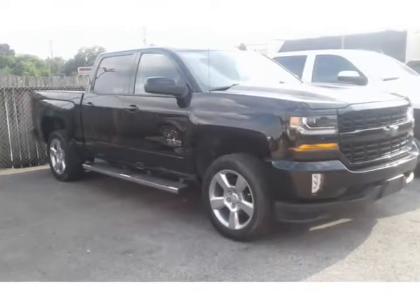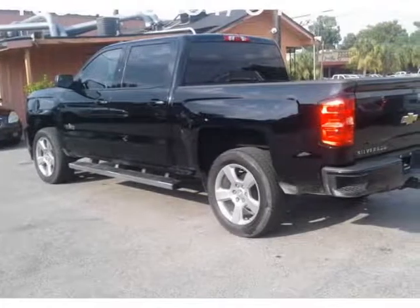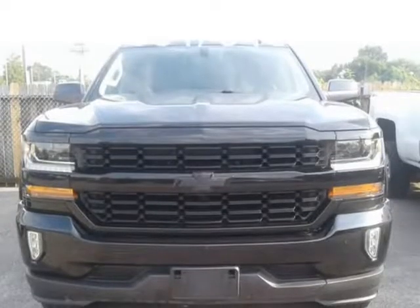2018 Chevrolet Silverado 1500 — leather seats, backup camera, navigation, V8 engine, clean Carfax report, under factory warranty. Everything is $100 down. Please message for more information.